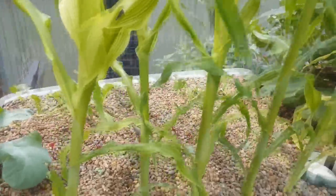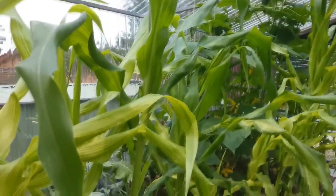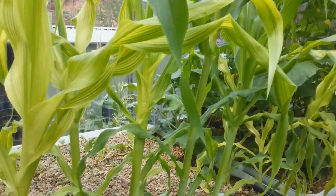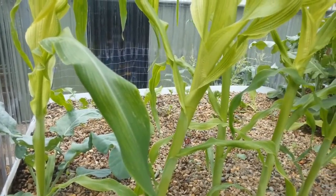This hothouse is stinking hot — today's supposed to be about 40 degrees at the top. It's 2:30 in the afternoon and I'm sweating like a pig just standing in here.